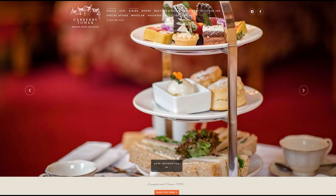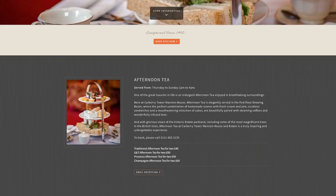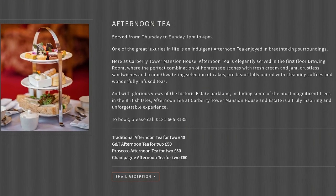The website had already given us a tantalising glimpse of what to expect for our afternoon tea. Afternoon tea starts at £40. You can upgrade to a G&T afternoon tea for £50, or a Prosecco afternoon tea for £50 — which is what we chose — or go for champagne for £60.